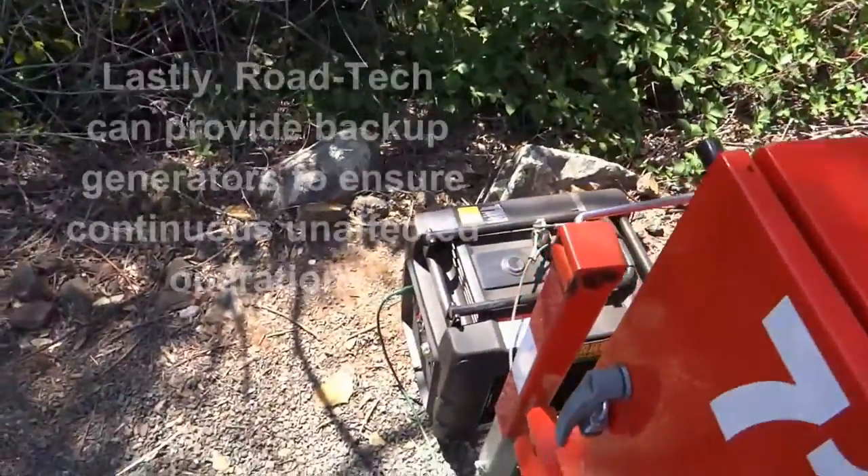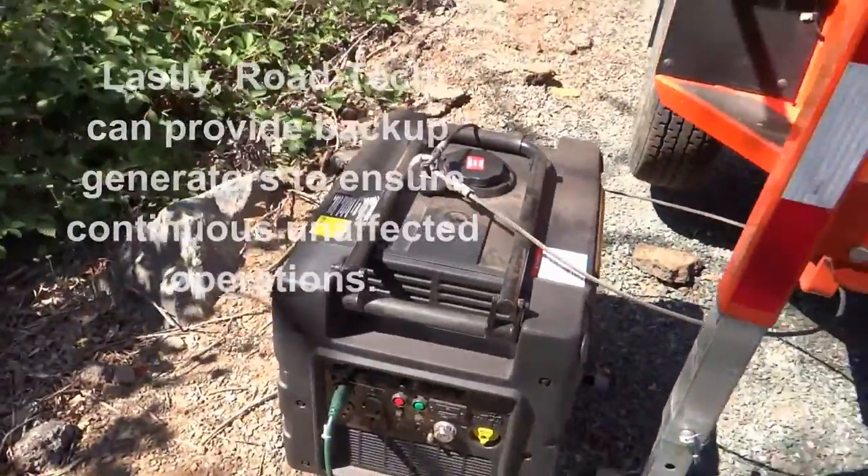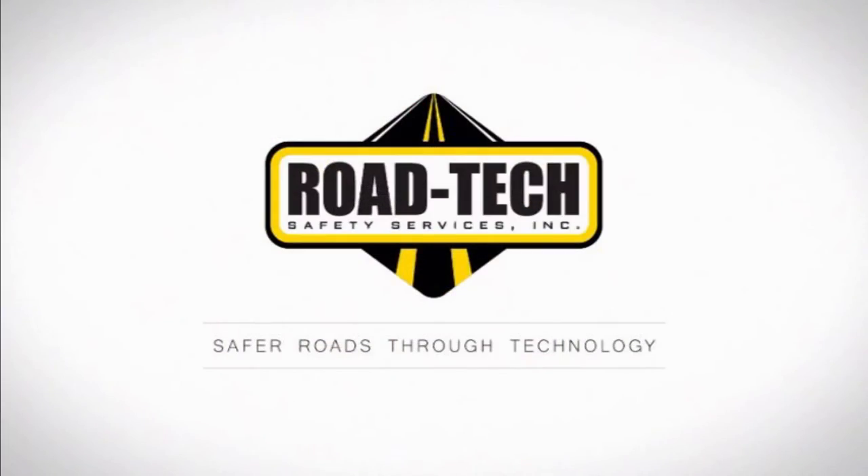Lastly, Road Tech can provide backup generators to ensure continuous, unaffected operations.